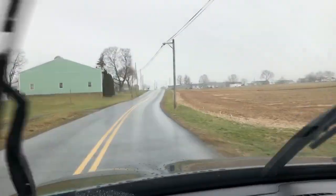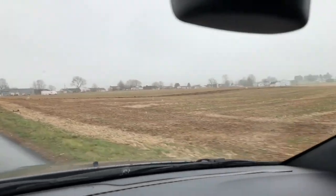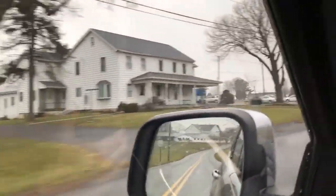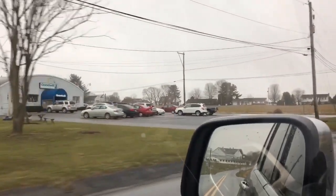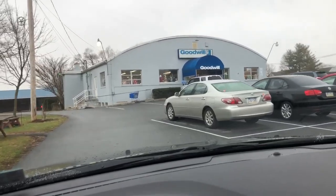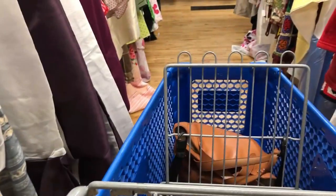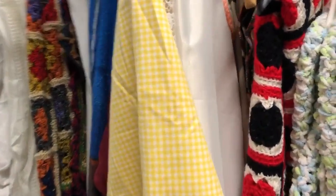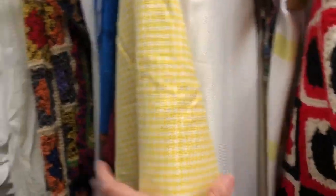Can you believe there is a Goodwill out here? I call this my country Goodwill — it's about 40 minutes from my house, up north, and the store is surrounded by Amish houses and cow barns. I have actually done quite well at this Goodwill in East Earl, Pennsylvania. The store is really quaint with wooden floors and sweet employees, but the aisles are very tightly packed. I'm going to try to film a little bit here — I didn't see any signs against filming. Let's see what we can find.